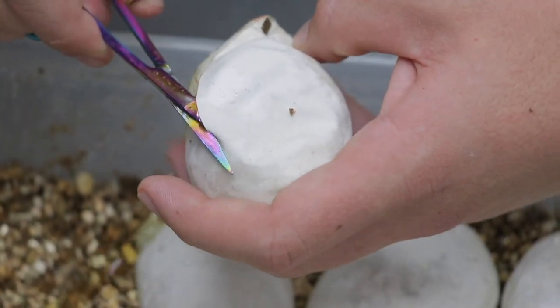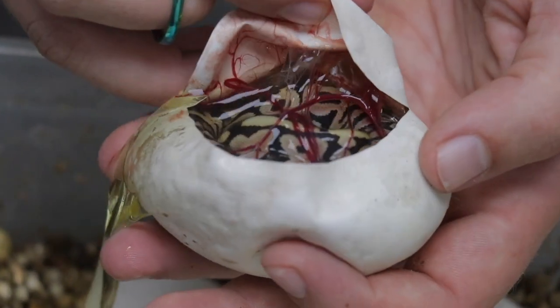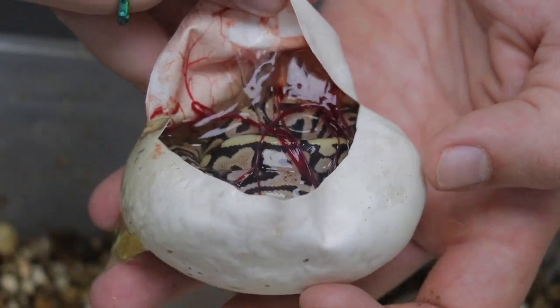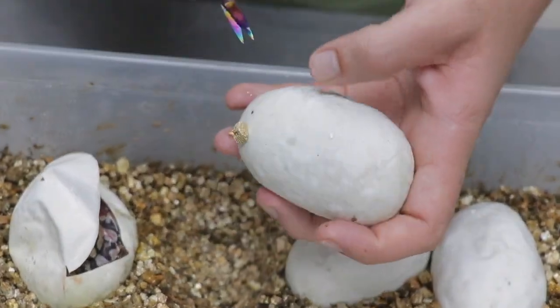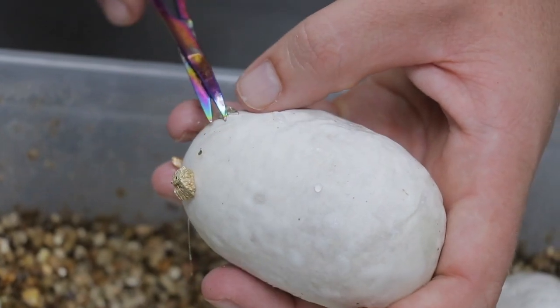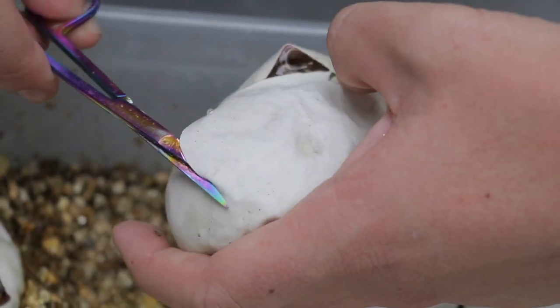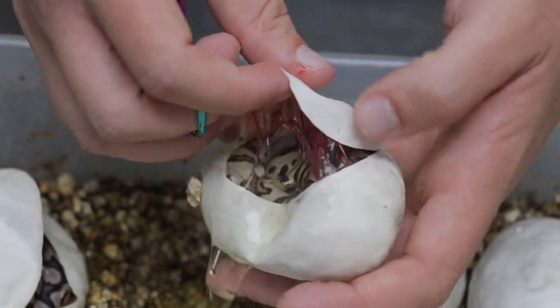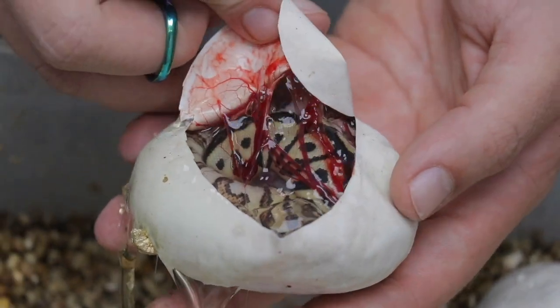It should be very dark babies. Okay, there's a black pastel spot-nosed, maybe phantom as well, het for clown. Okay, here's a clown combo — spot-nosed clown. Very nice spot-nosed clown.